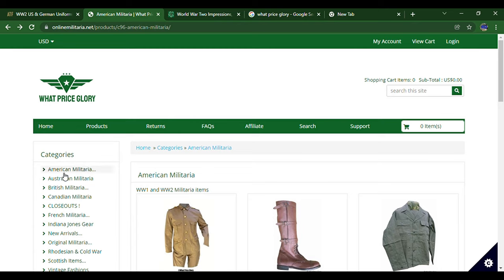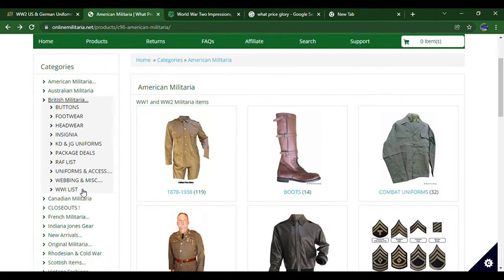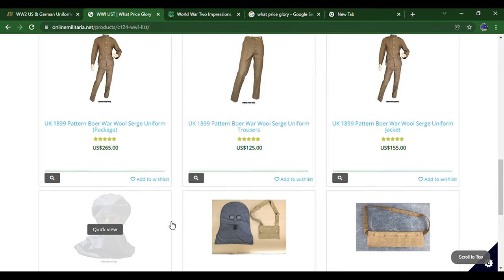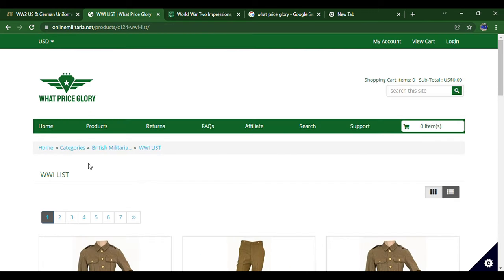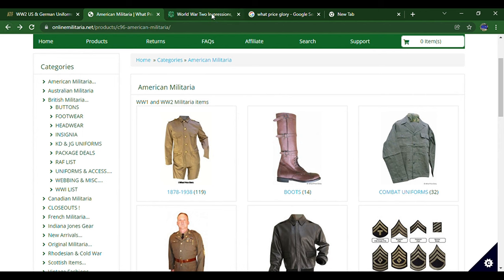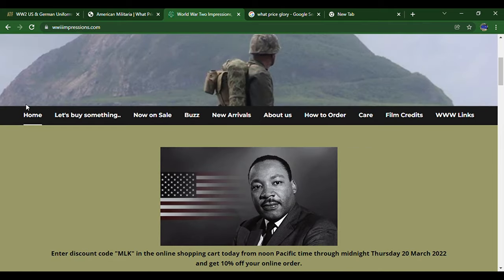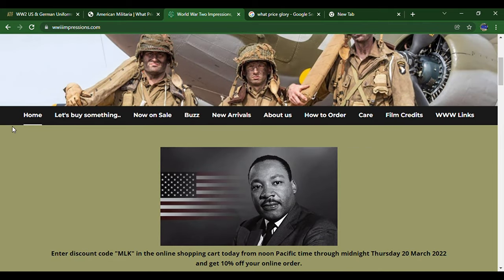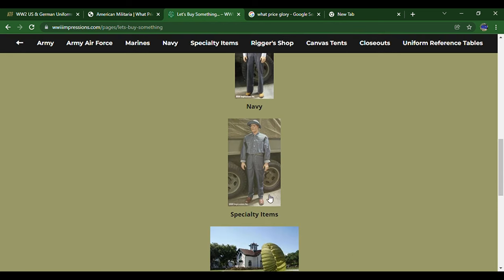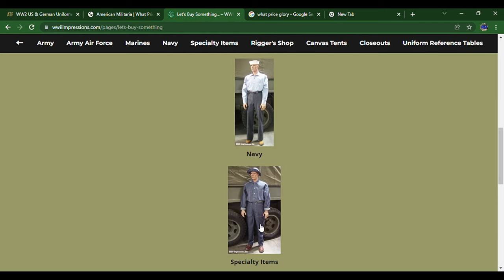If you want, they also have British stuff where you can buy some World War One British items as well. Now, the last website we're going to look at — to browse it, you click 'Let's Buy Something' and it brings you to a nice page where everything is sorted out. They sell canvas tents, closeouts, rigor shop specialty items, navy, marines, army air crew, army air forces, and just army.